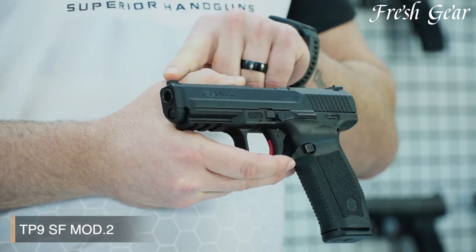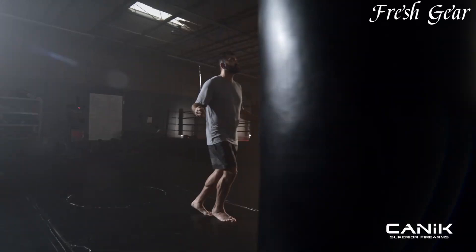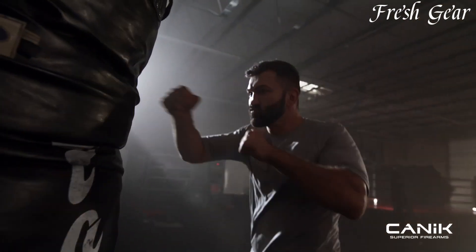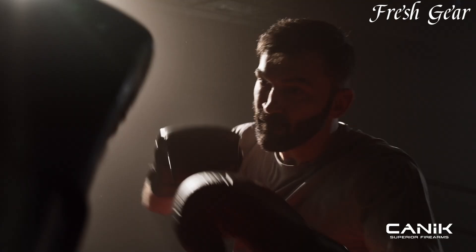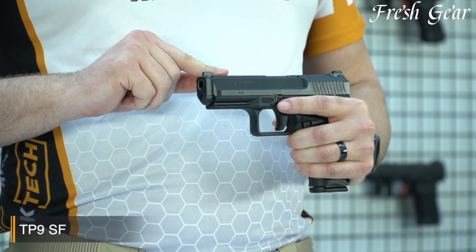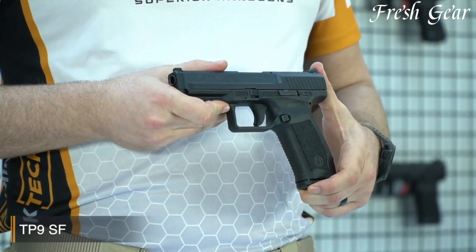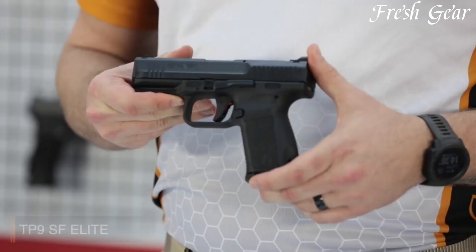Canik 9mm pistols are renowned for their exceptional value, reliability, and performance. Produced by Canik, a Turkish firearms manufacturer, these pistols offer a balance of affordability and quality craftsmanship. Known for their accuracy, ergonomic designs, and smooth triggers, Canik pistols have gained a strong reputation among shooters worldwide.